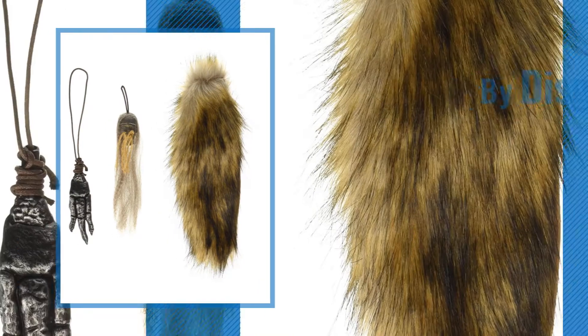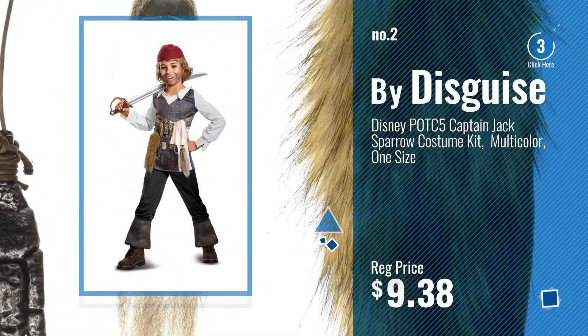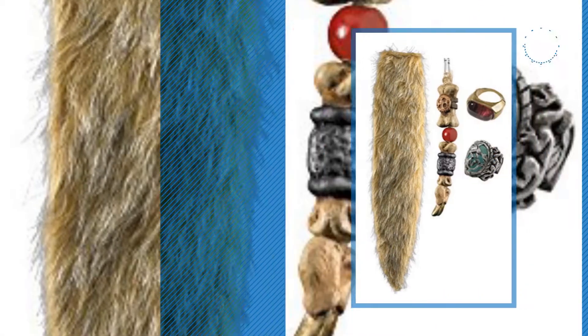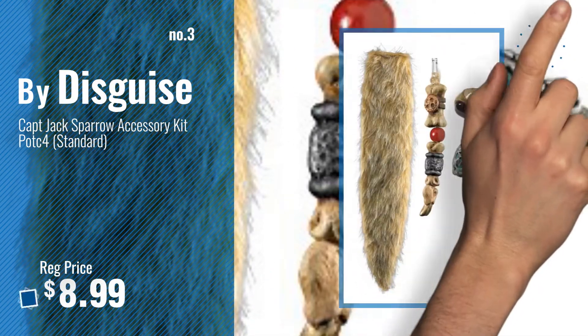Number 2, another great product by Disguise. Number 3 — get your favorite toy now. Just click this circle in the corner.